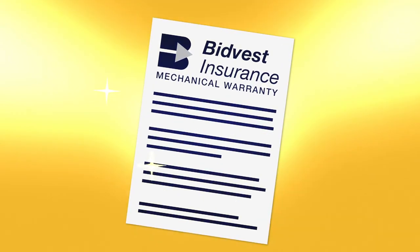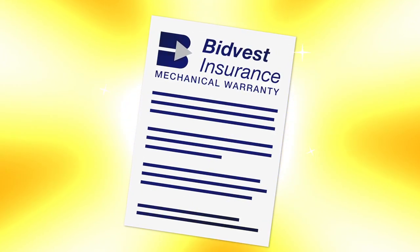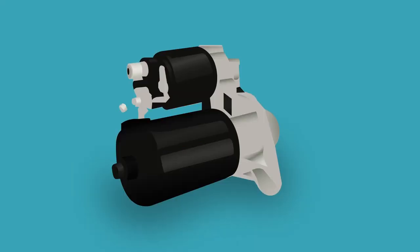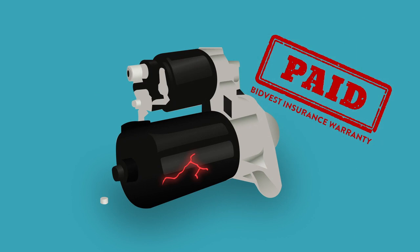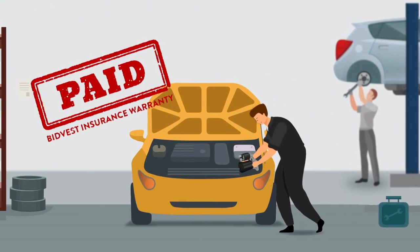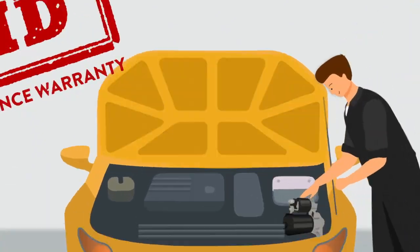But there is a solution. And that's where a Bitvest Mechanical Warranty comes in. When a covered part breaks, the warranty pays to replace the broken part, and also pays the cost of the mechanic to fix it, so you are not left with a super expensive bill to pay.